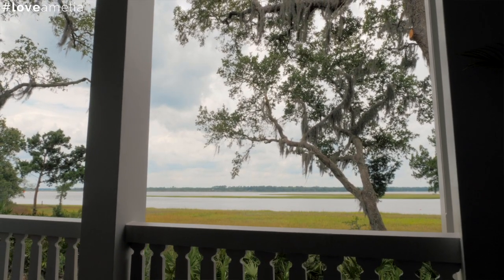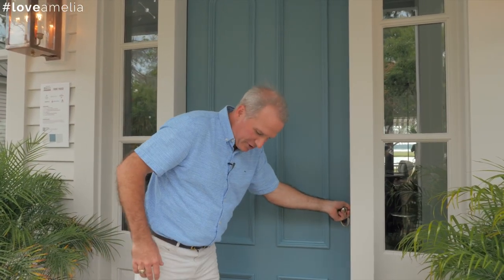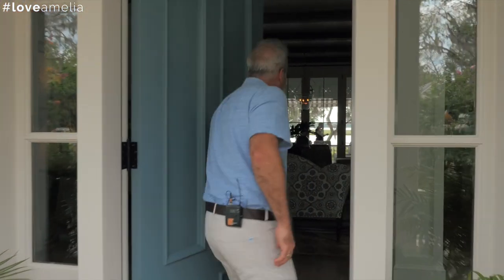This home is a wonderful collaboration. Historical Concepts is the architect of record — Jim Strickland and Clay Rokicki were very instrumental in getting the architecture right. As I open this door, you're going to see the magic of Heather Chadduck out of Birmingham, Alabama, and her team, who really infuse this wonderful style here at Crane Island.